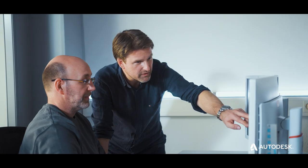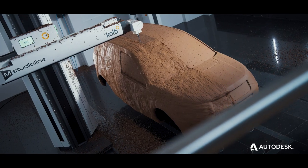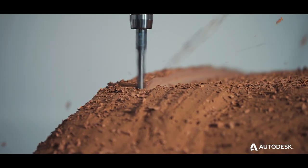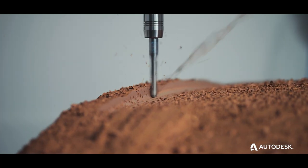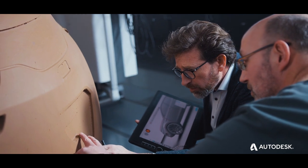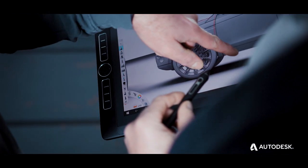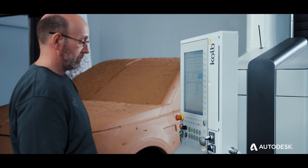In an age where vehicle styling teams have supercomputers at their disposal, a well-established design tool persists. Clay models continue to be used as a collaboration tool where everyone can get around the car and brainstorm three-dimensionally. The pressure is mounting for companies to turn designs around faster and work more efficiently.